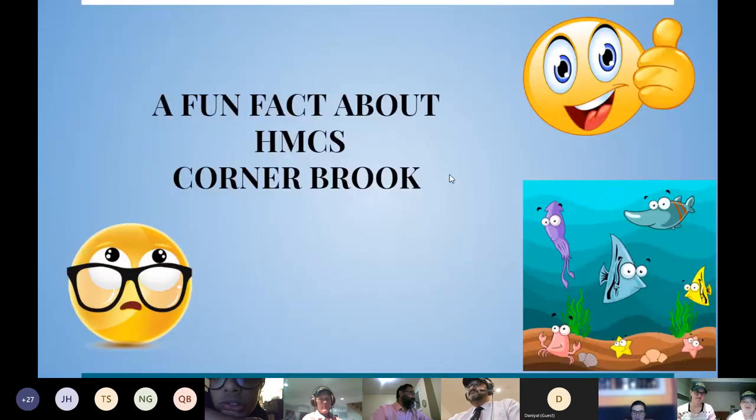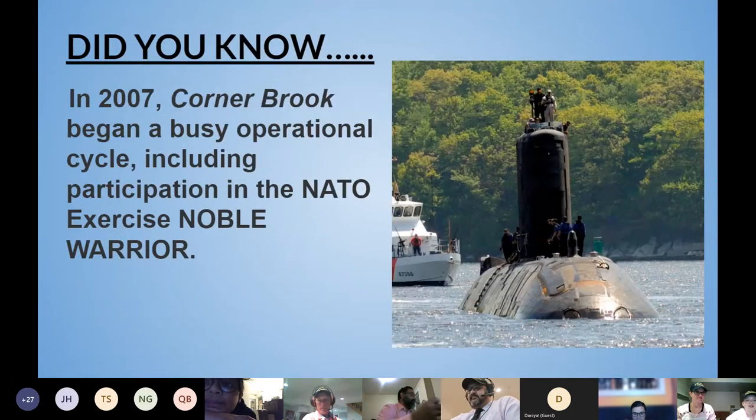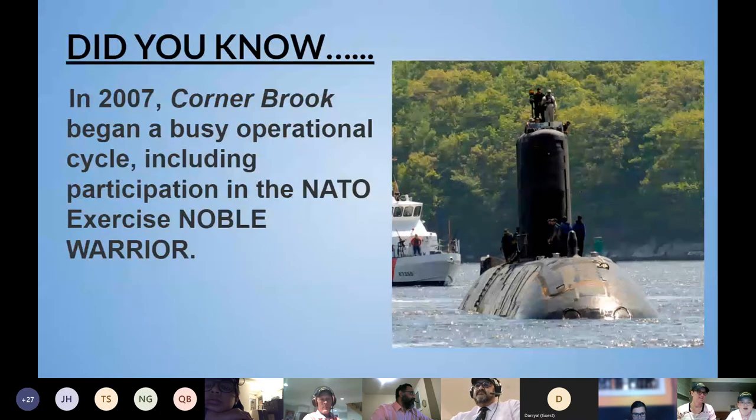A fun fact about HMCS Cornerbrook: Did you know that in 2007, Cornerbrook began a busy operational cycle, including participation in the NATO exercise Noble Warrior?